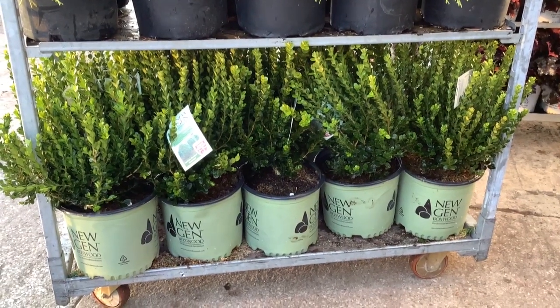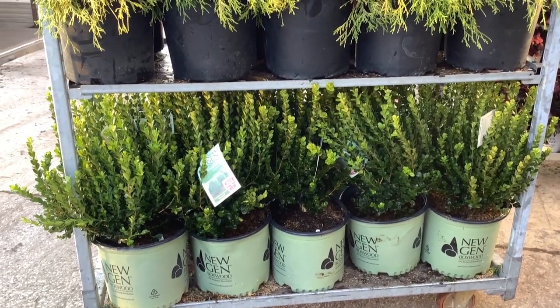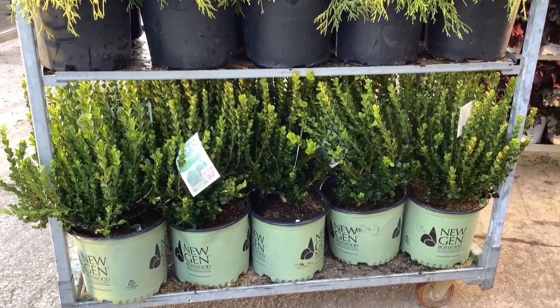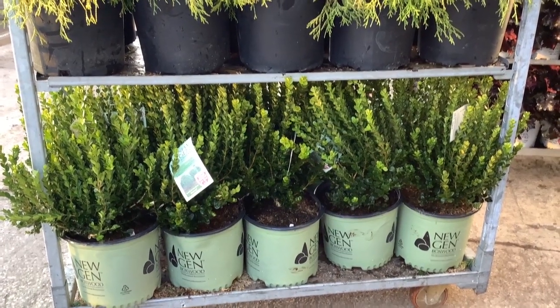Well, we can see here new-gen Freedom. These are gorgeous plants. We've seen them throughout the whole season here. We just have plenty of these beautiful three gallons, two gallons, and one gallons.